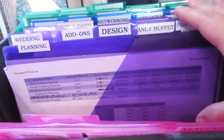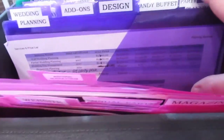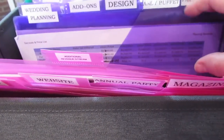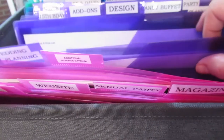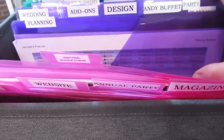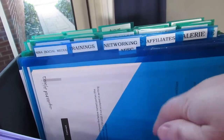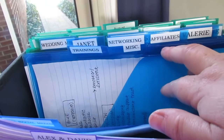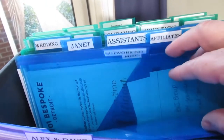Purple is for services that I currently offer and clients. I'm going to try hard not to show you client names, but these are all the services that I offer: wedding planning, some add-ons, design, candy buffets, event planning, party planning, and professional development. I have one for my social media manager, one for trainings I need to work on or notes from trainings, and one for networking.